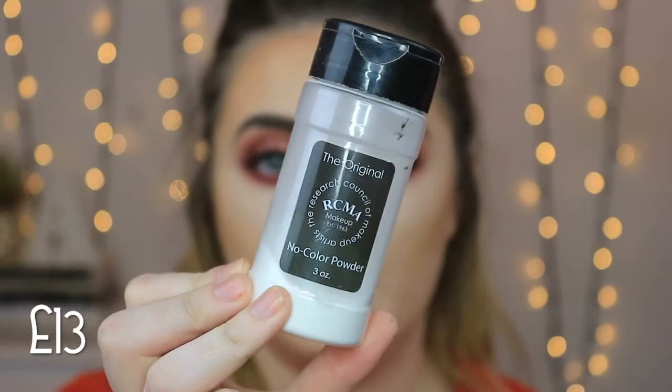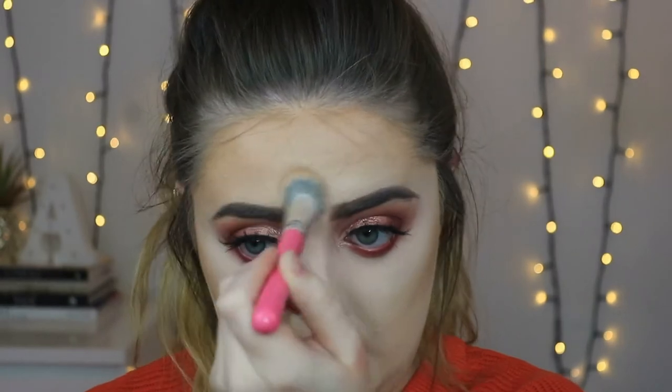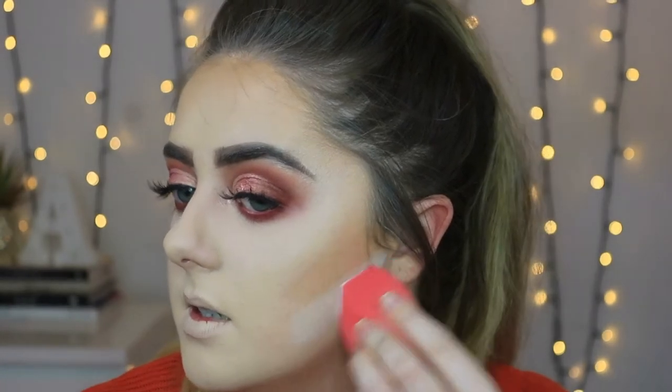Now it's time for powder. I'm not sure this fully counts as drugstore, but it is affordable, so I'm including it — the RCMA No Color Translucent Satin powder, applied with my Peaches and Cream PC02 brush. Then on my Morphe sponge I'm picking up a touch of that powder and baking underneath the contour line to make it look like we've actually got cheekbones.